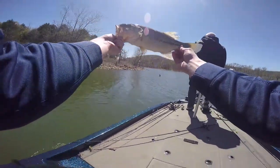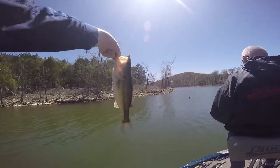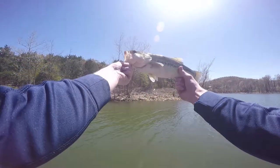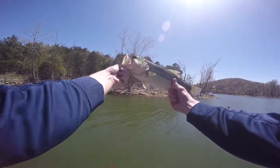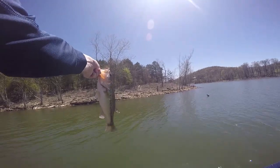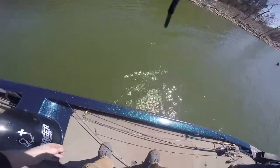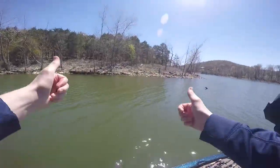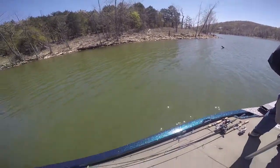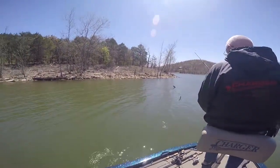All right, finally got a fish! Yeah, so they're sitting on the point, just dragging on the bottom there — my drag wasn't set. It's a good fish though. Is that a spot or a largemouth? It's a largemouth, yeah. Rough tongue. It's good to see that I finally get one in the boat. Should have had the other one but I was fiddling with my camera.